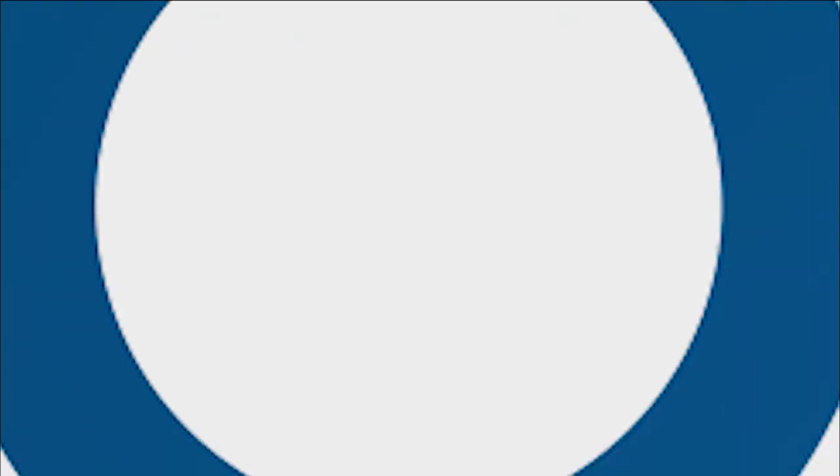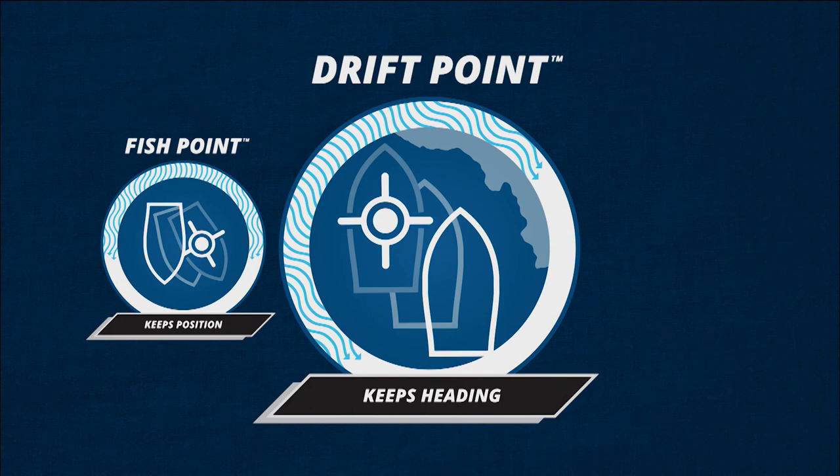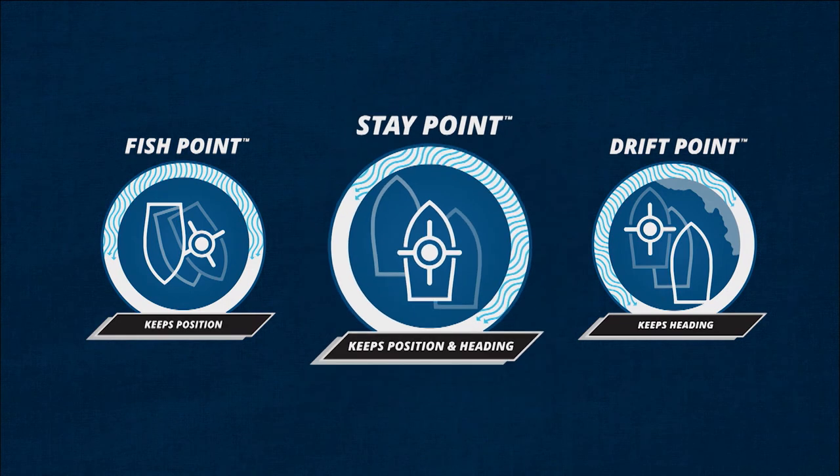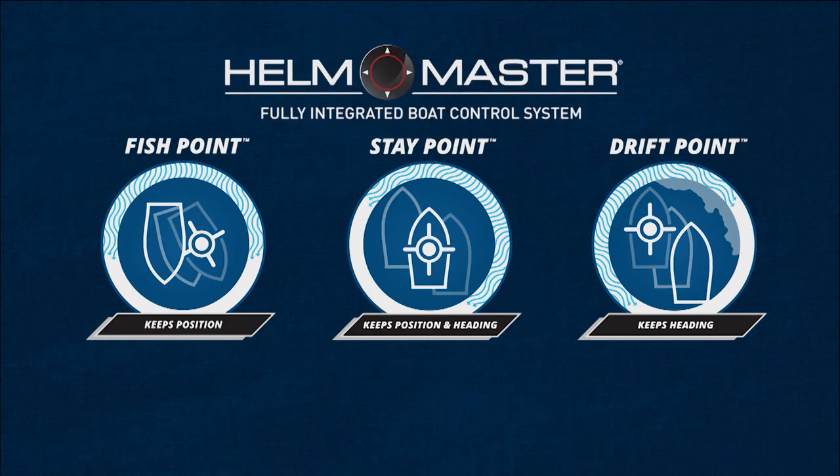It's given us the ability to drift down a tide line or a ledge when we need to. If we have a current that's strong enough to try to move the boat and we want to stay in a particular location, we have another feature called stay point. So, there are three categories that we can use the Helm Master now to allow us to be better fishermen.